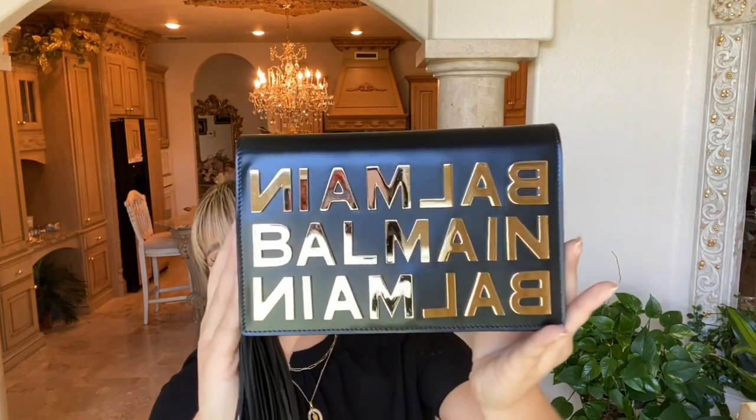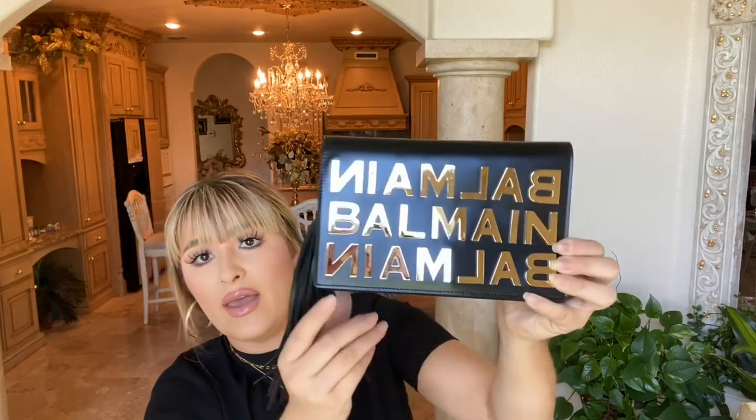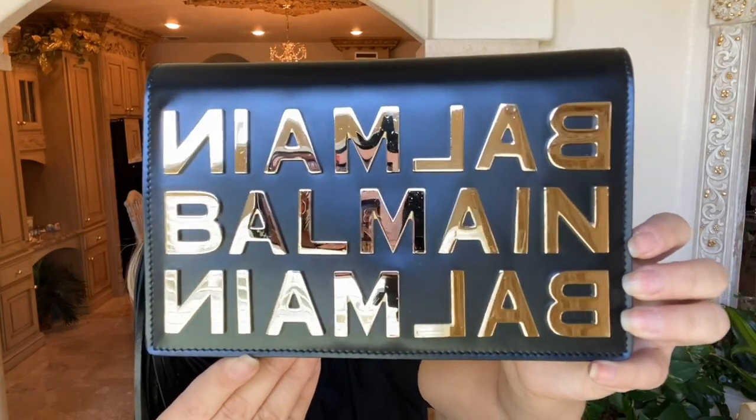The leather smells amazing and it's in great condition. I'm not sure if this is lambskin leather, but I will show it up close. I haven't opened it yet, but you can kind of see the scratches on the A, the L, the M — on the logo letters. I don't know if you can see that, but you can kind of see it there.